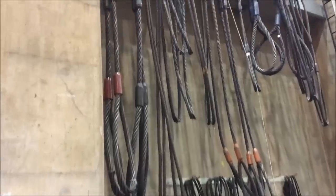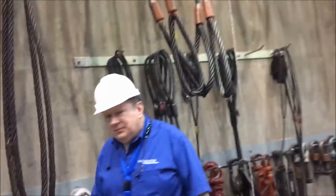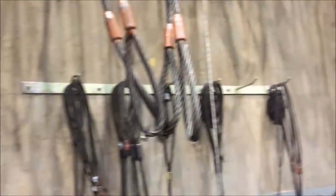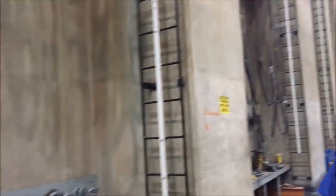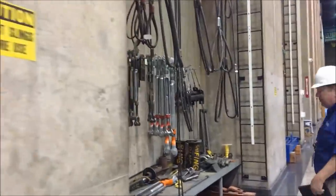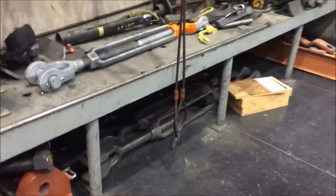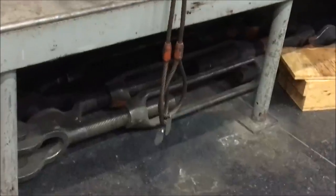All the cables have weight ratings from when they were installed. Those are real pulleys. That's a man-sized turnbuckle — it's not like the little one on your screen door.